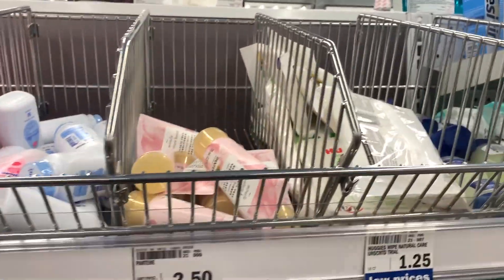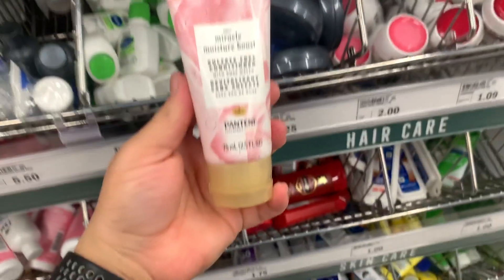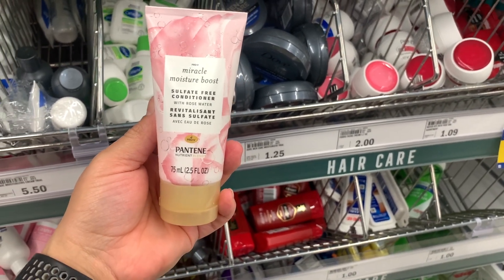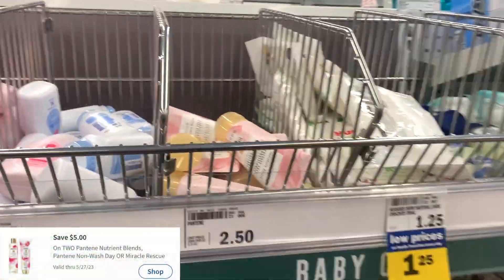Next deal I picked up were on these Pantene conditioners. You can also pick up the shampoos in the travel section. I don't know why they have these in completely separate locations instead of next to each other. These are priced at $2.50 each. You want to pick up a total of two, which will bring you to $5. Use a $5 off two digital coupon, making the final cost completely free.